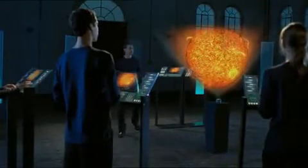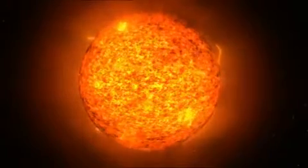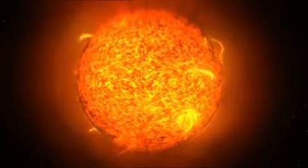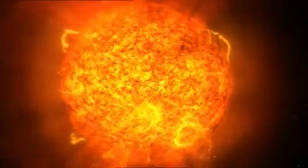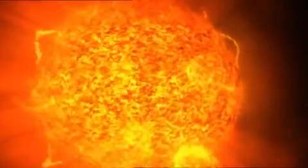Our Sun has been shining for 4.6 billion years — a glowing ball made of hydrogen and helium. The star's power plant is located in its interior, where temperatures of 15 million degrees prevail. The hydrogen atoms are composed of nuclei and electrons; this state of matter is called plasma. Hydrogen nuclei fuse with one another, producing helium nuclei and a great deal of energy.